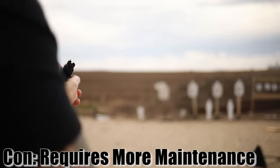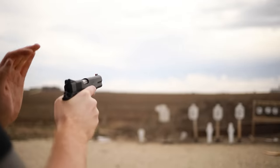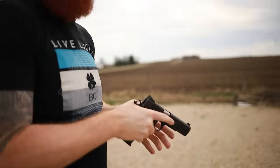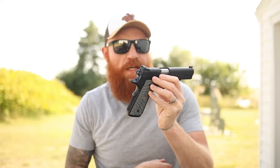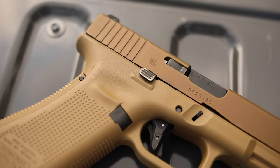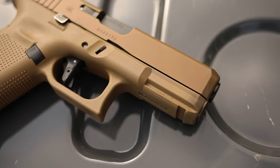One thing Glock certainly has over the 1911 is reliability while not being maintained. The 1911 has to be maintained a lot more. I haven't cleaned this thing in a thousand rounds — it's a hundred-year-old gun. You can run three, four, five hundred rounds through it, but since it has such tight tolerances you will have to clean it after that. With a Glock you can run two, three, or even four thousand rounds of extremely dirty ammunition, keep spraying lube in it, and you're going to be totally fine.